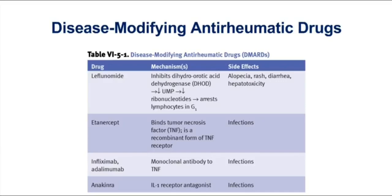But in essence, these drugs are immunosuppressants, so they're going to increase your risk of infections. In fact, we always recommend that you get a TB skin test before you use any of these anti-TNF drugs.